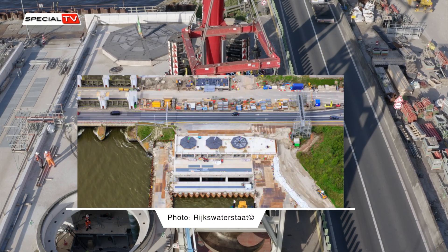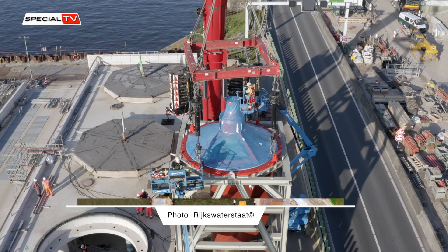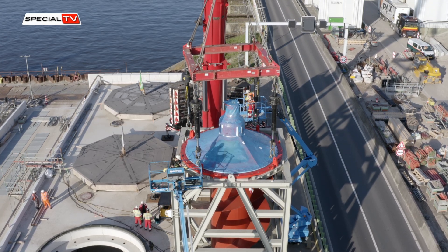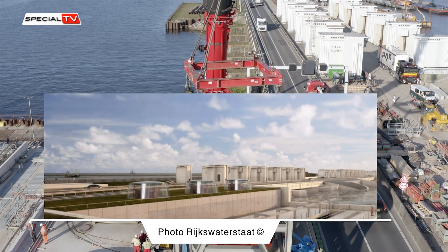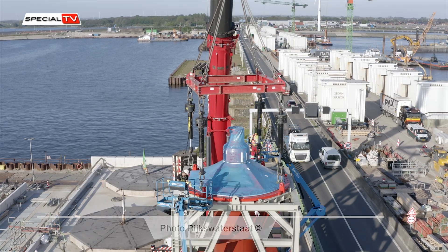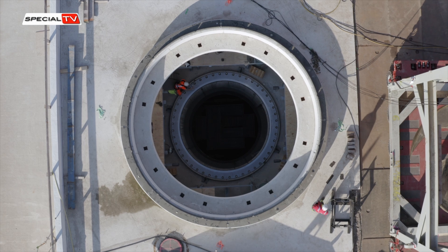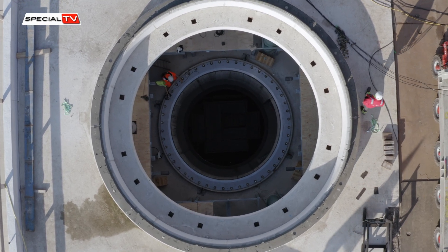Six large pumps are integrated into the pumping station's design, with each pump towering at around 12 meters in height and having the capacity to pump water up to 3.4 meters high. These pumps are crafted from aluminium and steel, weighing over 90 tons each.